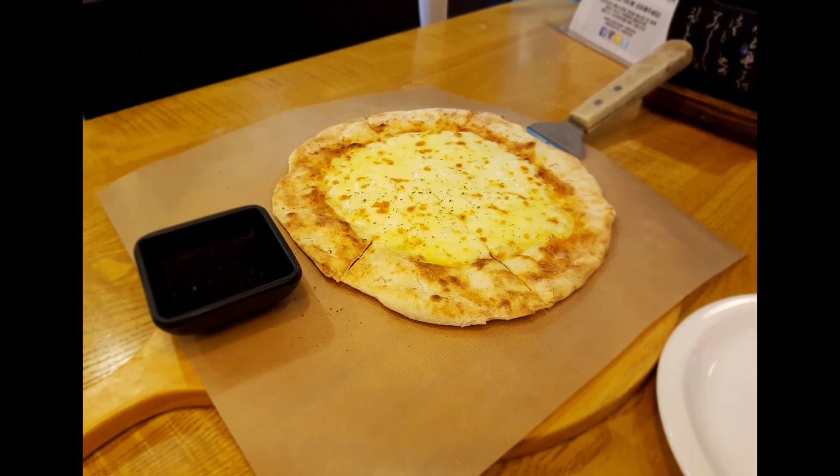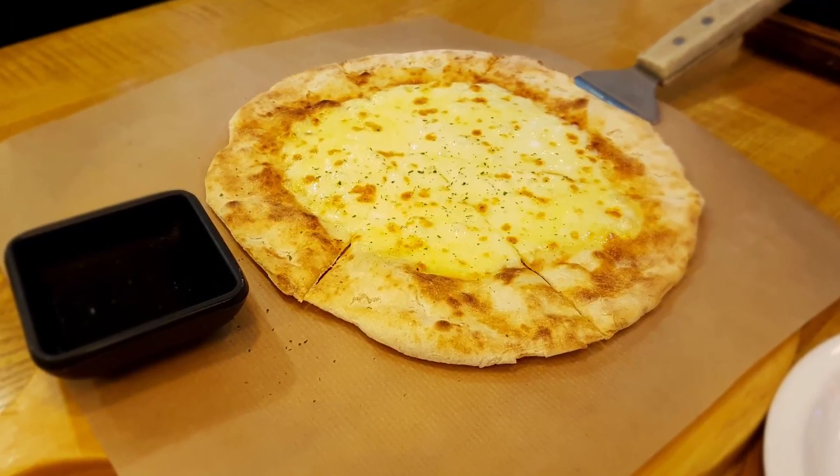This was also served with a choice of either a pizza or a salad, and we opted for the pizza, which was pretty good.